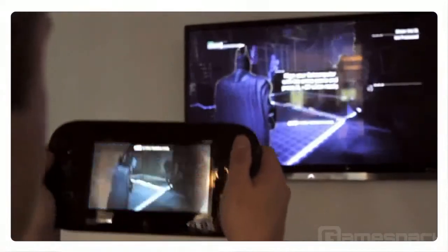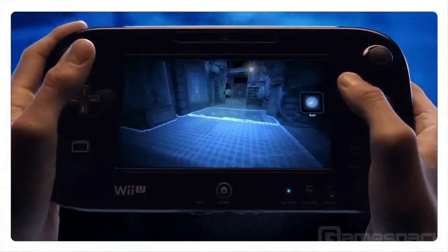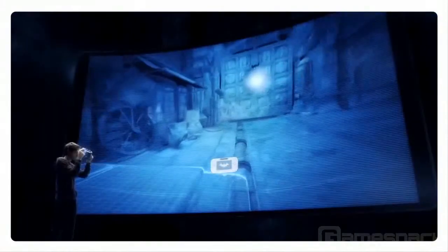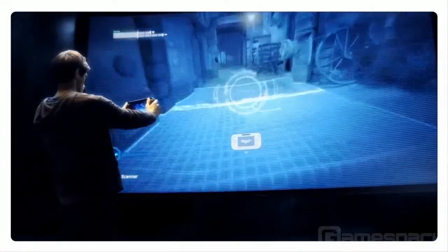Another of my favourite features using the new controller is to scan for evidence. Batman is the world's greatest detective, and throughout his experience in Arkham City he'll need to look for clues. The way you do this now is by physically moving the controller as a remote window, using augmented reality to find clues.